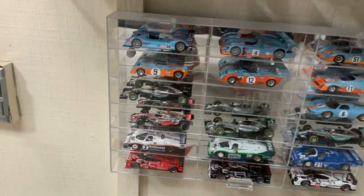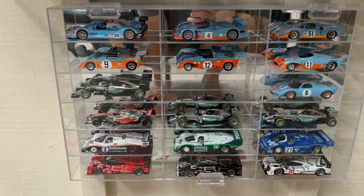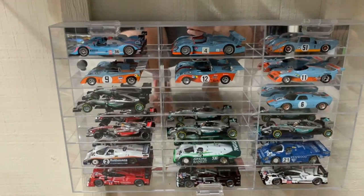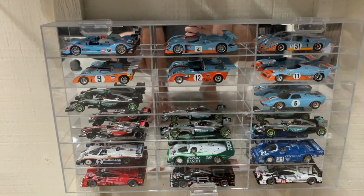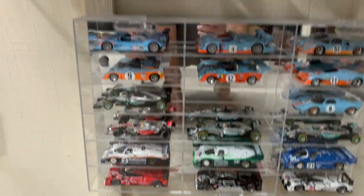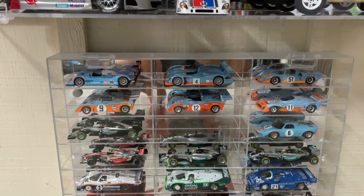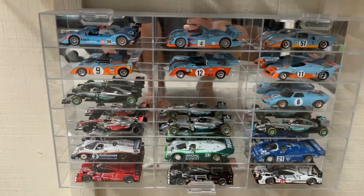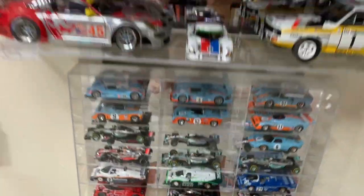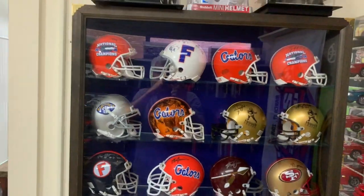Down here I have some 1:48 scale cars, including in the middle four of Lewis Hamilton's five championship-winning cars — you can see the blank space for the fifth, which is still on order. I also have a good collection of Gulf Racing cars; I love the Gulf Racing paint scheme and got as many as I could, though I sold a lot of them.